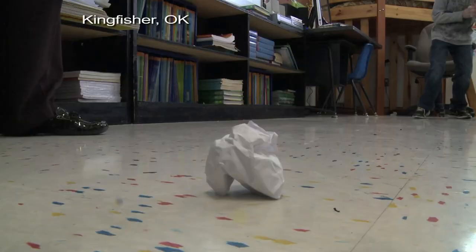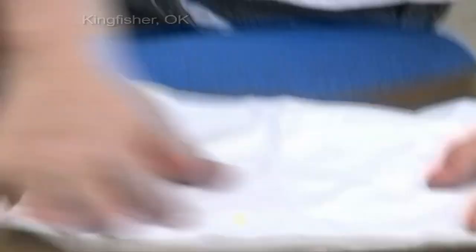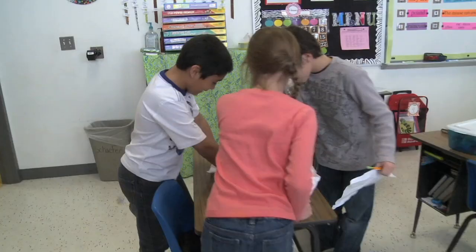It's snowing paper balls in Lisa Storm's classroom. Using Ag in the Classroom curriculum resources, Lisa teaches science using examples from agriculture.